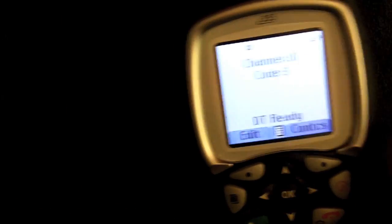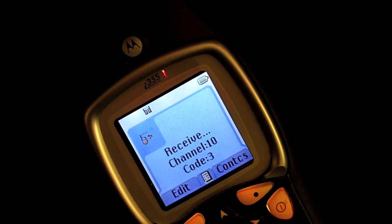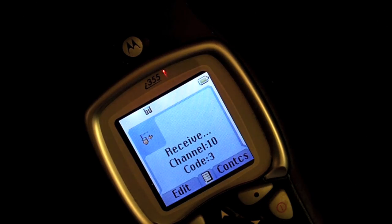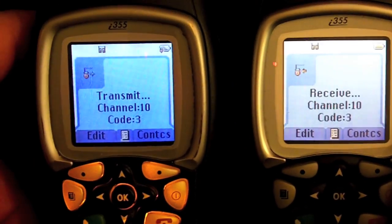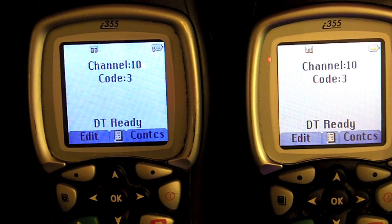I wanted to show you what it looked like when one of these phones was receiving a call. This is a test. This is a test. As you can hear I'm very close to it — let me get a little further away and quieter. This is a test. This is a test. If I had multiple phones or radios connected in this manner, they would all hear what I had to say as long as they were in range.